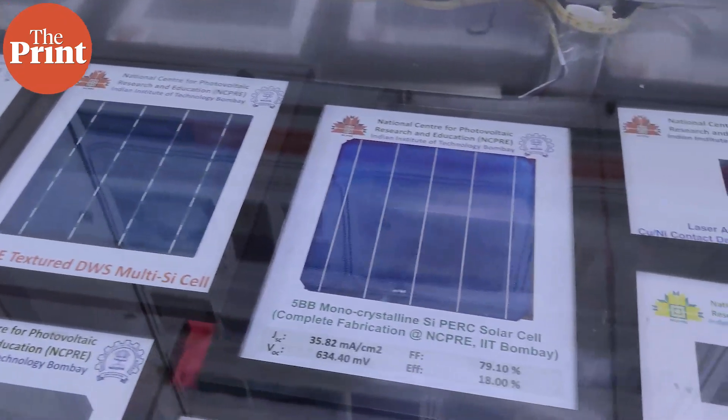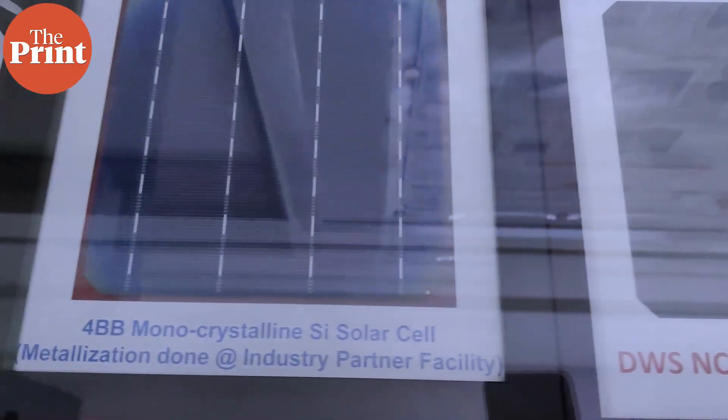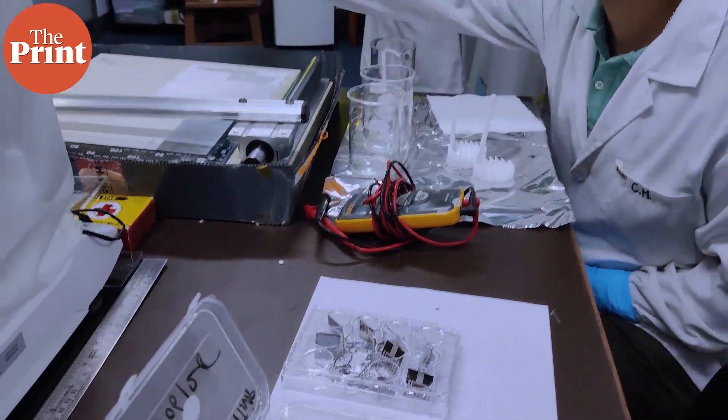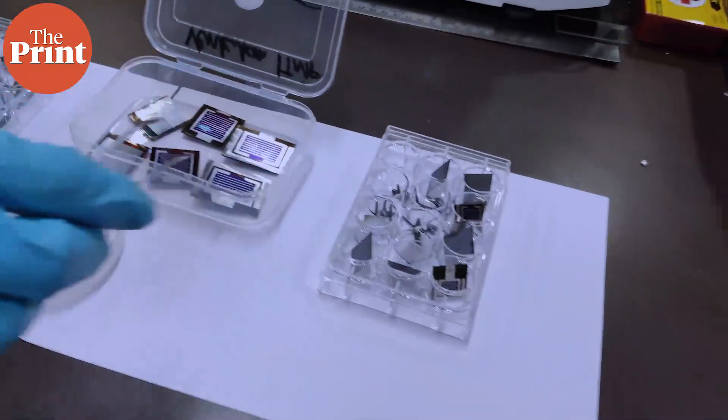While there are multiple solar energy companies in India, there isn't a single fundamental research center that focuses entirely on solar technologies apart from NCPRE. The need for a center like this is voiced by the professors who lead the research here.